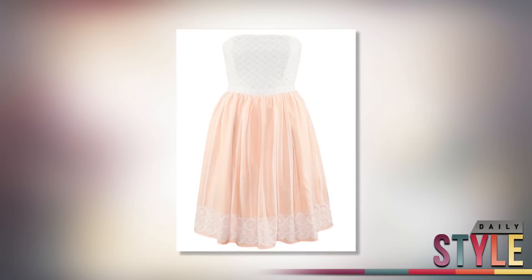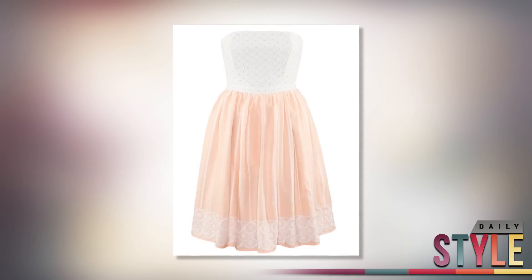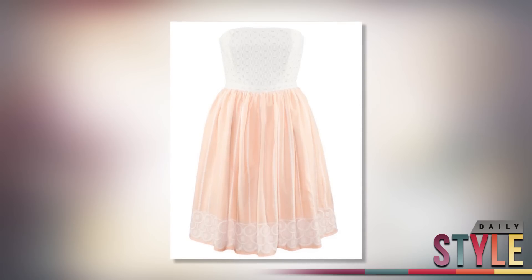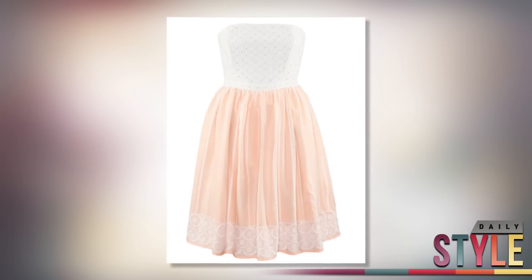Next is this cutie dress from H&M. It's only 20 bucks and it's great for heading over to grandma's. It's got a detailed top with a flared bottom and the coloring screams Easter. It's a super conservative length, so wear it with some sky high nude wedges for a little extra sass.